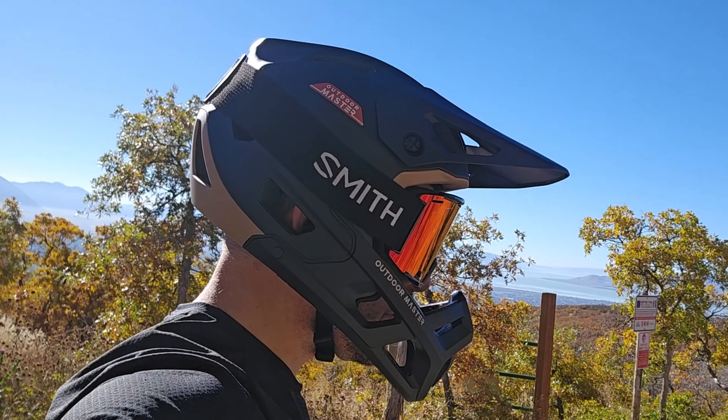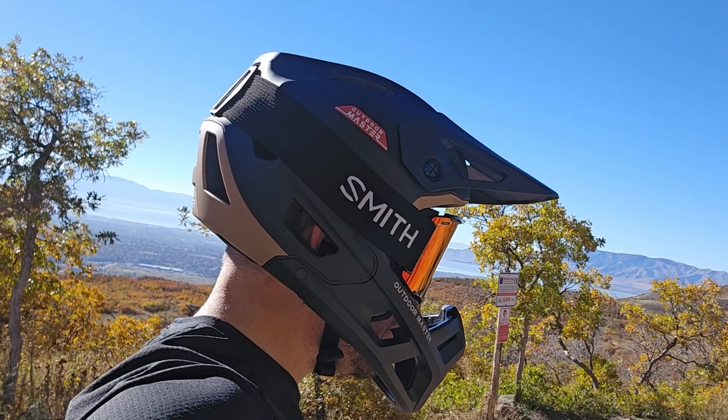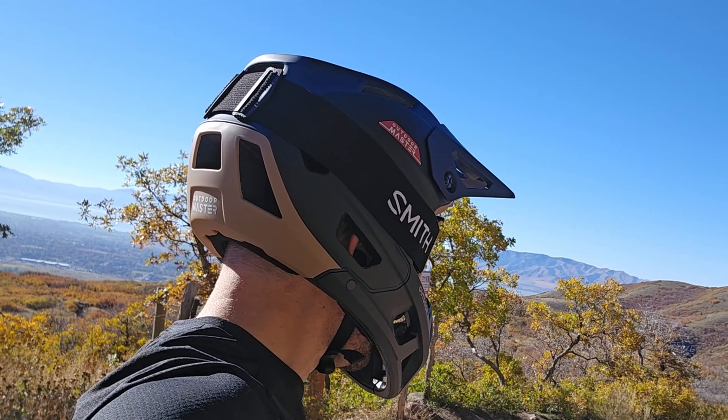I have a fairly large head. I'm wearing a size large and I feel like it fits pretty standard compared to other size large helmets that I've worn.